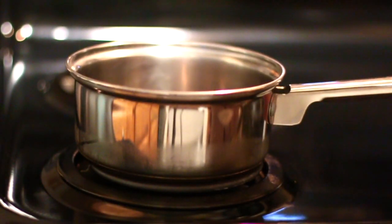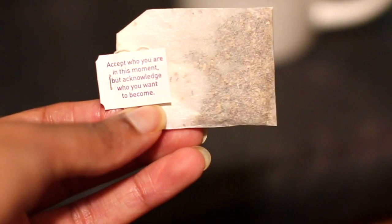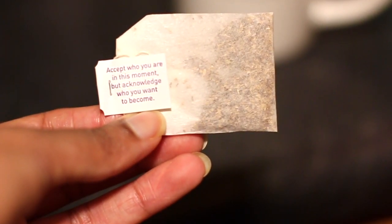Hey guys, welcome back to my channel. Today I'm going to be showing you what I eat in a day for my gut health, and we're going to start with the first part of my breakfast.